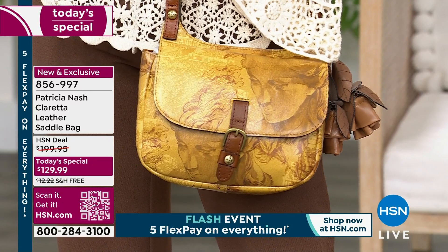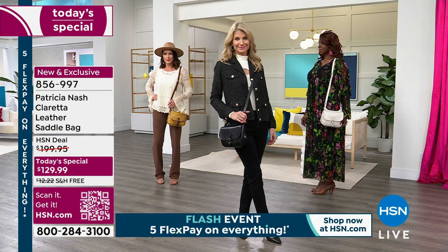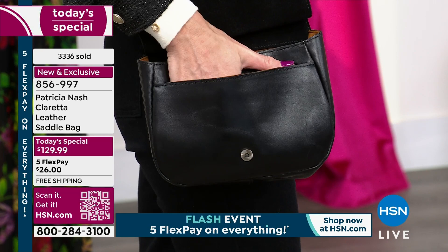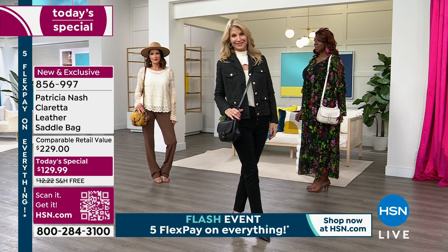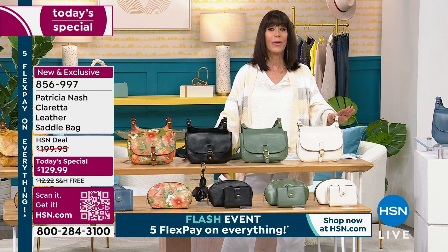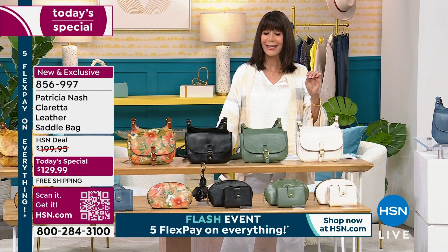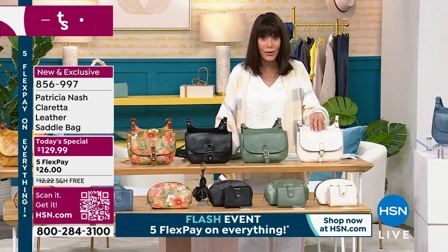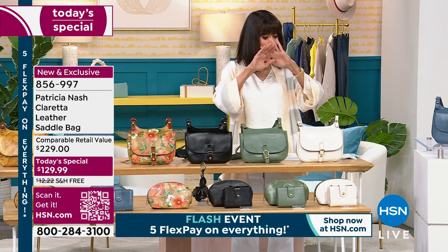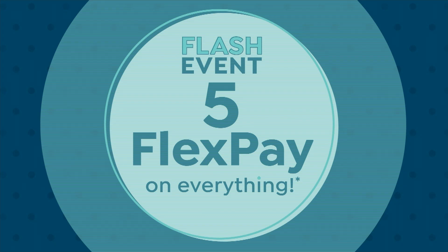This bag today — I love the size. It is eight and three quarters long, nine inches in height, and about three and a half inches wide. You will be shocked by what you can fit inside. When you open up that beautiful flap, you have stunning soft faux suede interior, plus RFID protection. Today's special price is $129.95, on five flex pay, and all colors are available.